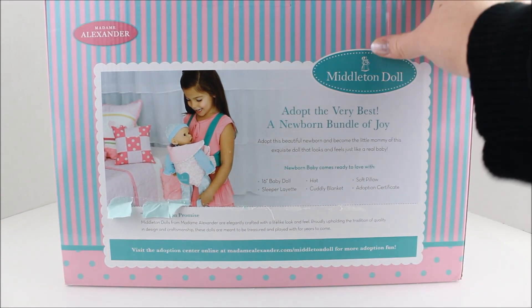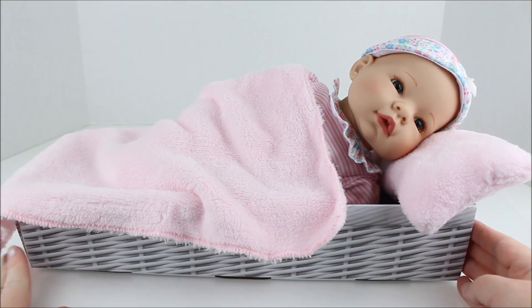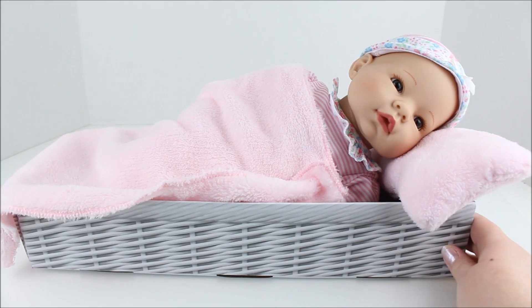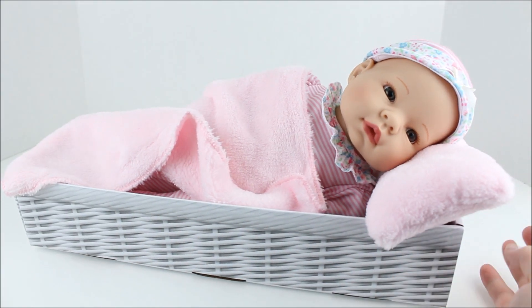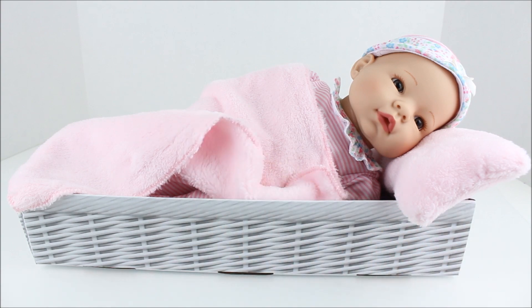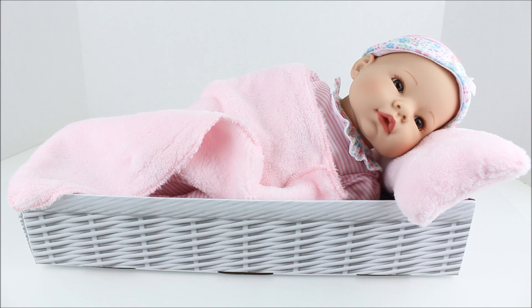I'm very excited to get this open, so let's take a closer look. Here is the baby doll out of the packaging. This little bassinet here is actually cardboard, but I thought it was so cute that I decided to keep it to lay her in. I think it's just the perfect little bassinet — a little bed for her.